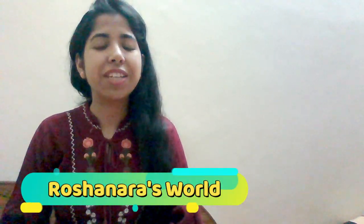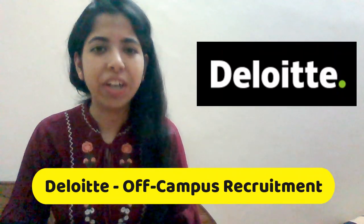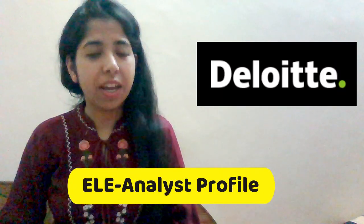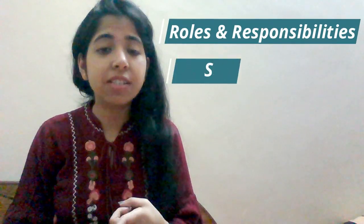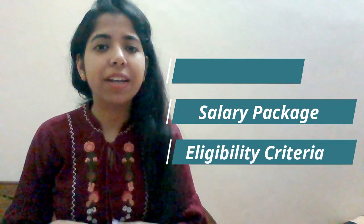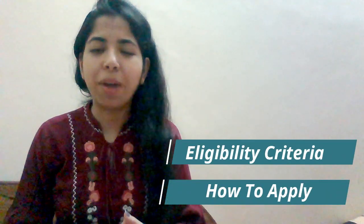Hey guys, welcome back to Roshnara's World. In today's video we will be discussing about off-campus recruitment from Deloitte — specifically Deloitte's ELE Analyst post. We will discuss roles and responsibilities, skills required, package, shift timings, and how to apply.